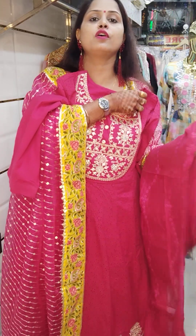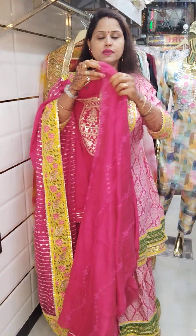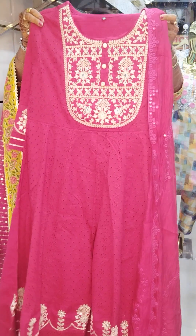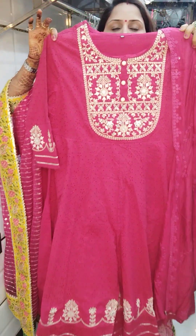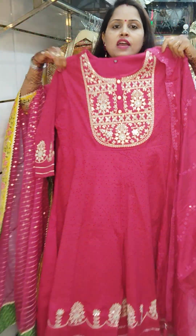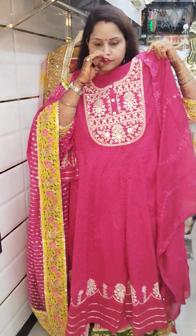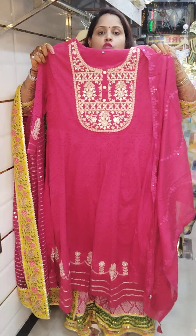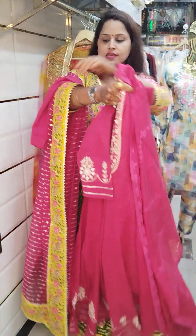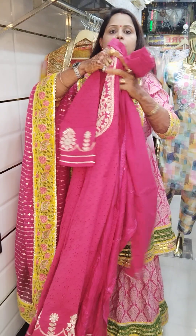Sizes available: 38, 40, 42, and 44. Price of this dress is 2450. Shipping pan India is free. Take a screenshot and WhatsApp as soon as possible.